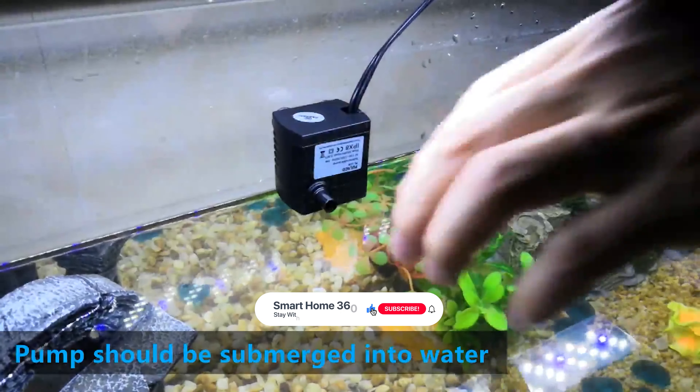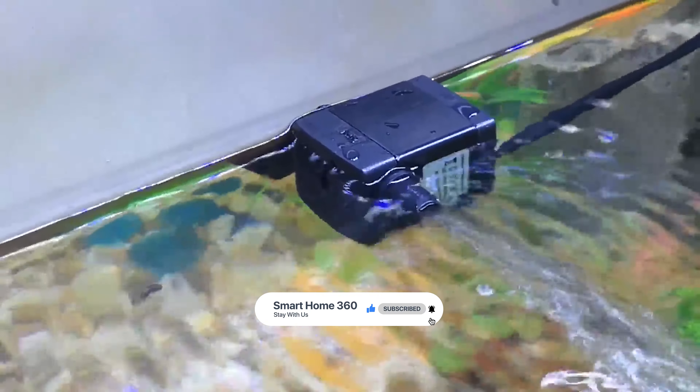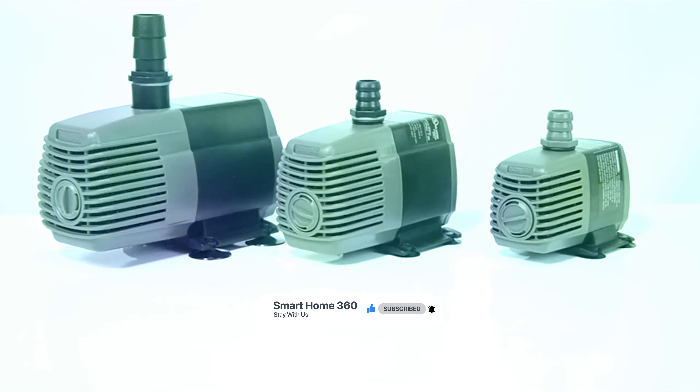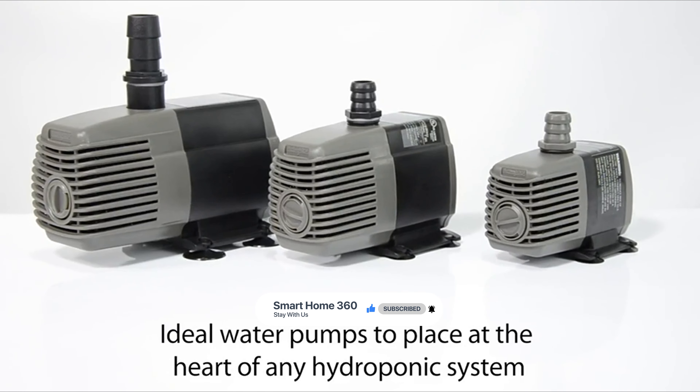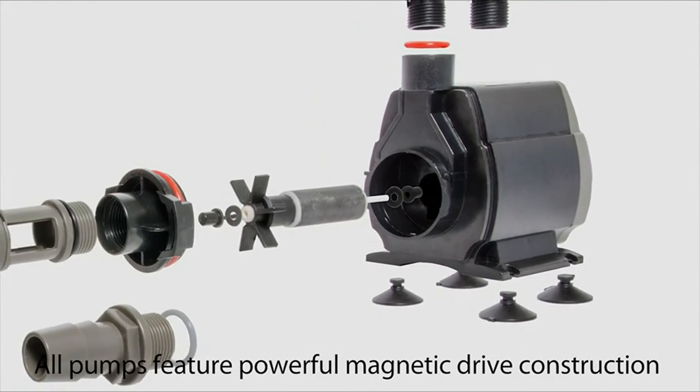That's it for today. If you like our video, a subscription would be wonderful. Here are the top 8 water pumps on the market for you — hope you found what you are looking for. Don't forget to leave a comment, and don't forget to like and subscribe.